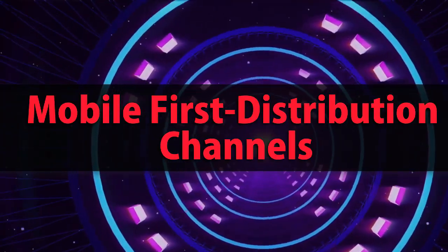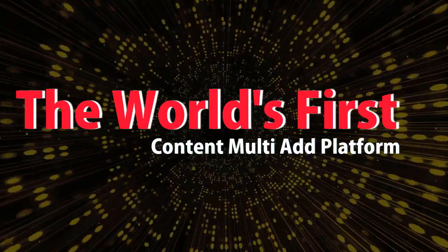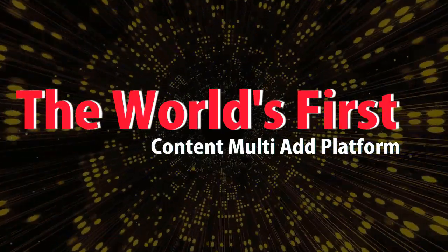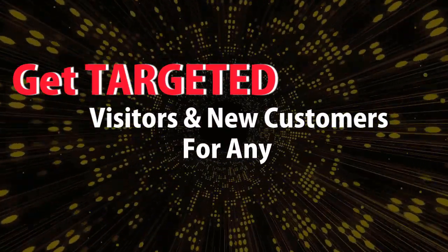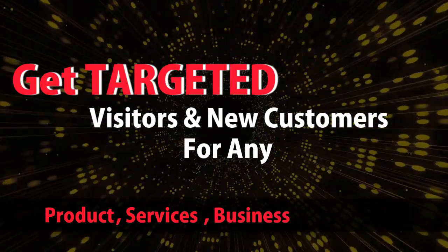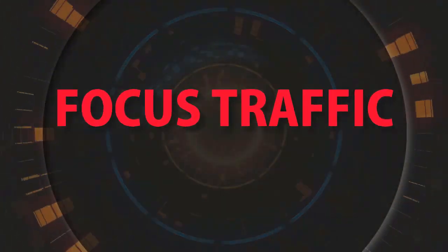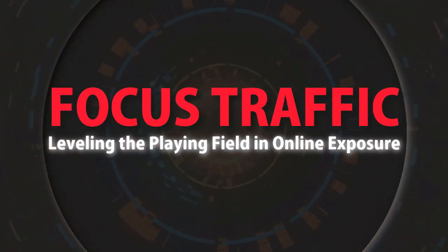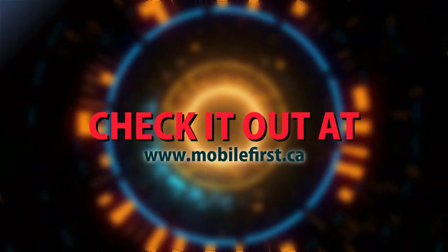Mobile-first distribution channels — the world's first content multi-ad platform. Get targeted visitors and new customers for any product, service, business, or website. Focus traffic — leveling the playing field in online exposure. Check it out at mobilefirst.ca.